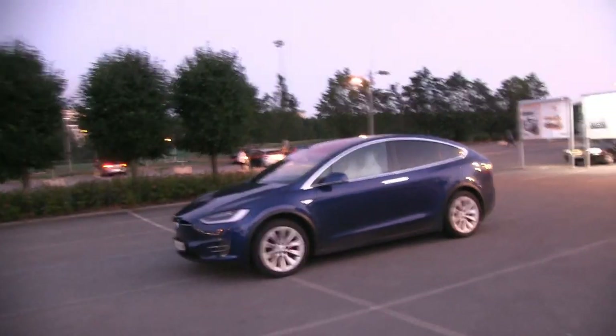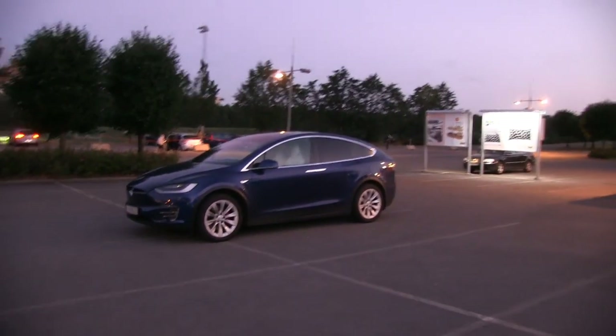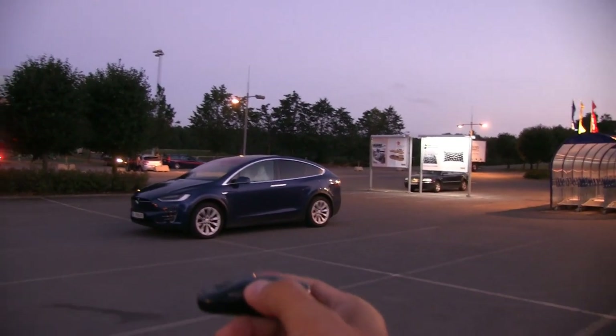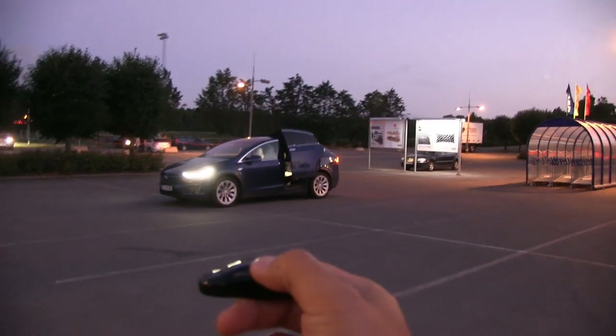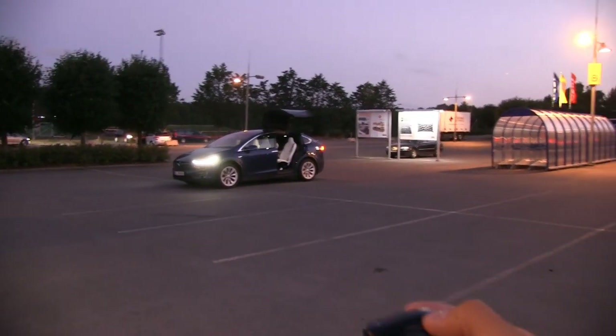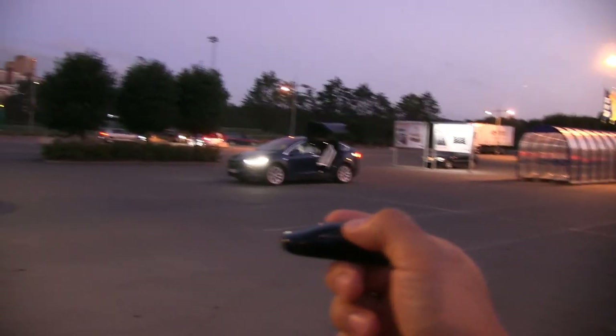Of course when we are right next to the car it will work, like most cars. Let's try to open the falcon wing doors. I guess that works, right? That's kind of far away. Let's close it. Okay, that works still.